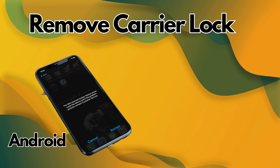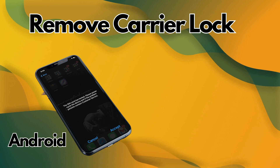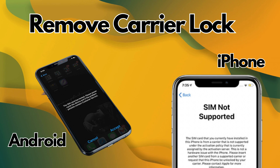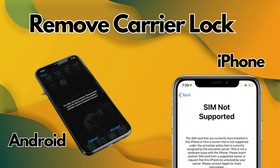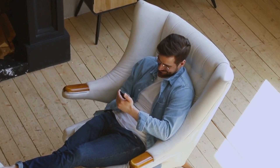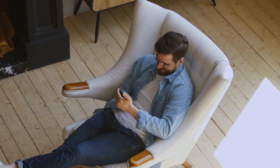We're going to explore multiple ways to remove this annoying carrier lock, also known as SIM lock. And for my iPhone users, we're specifically diving into that dreaded 'SIM not supported' message. So sit back, grab your phone, and let's break free from these carrier constraints together.